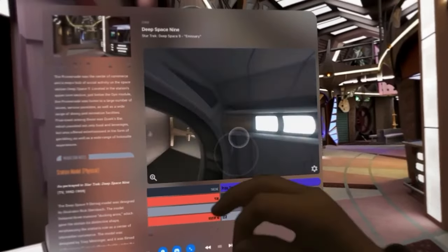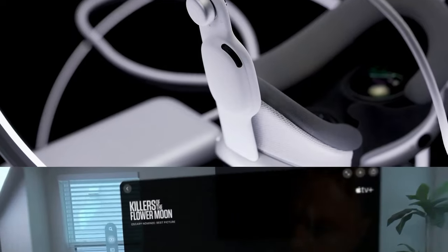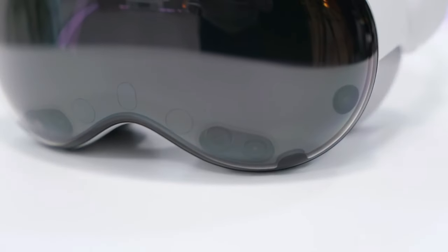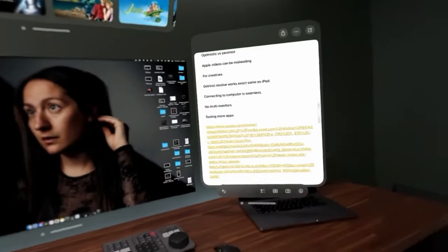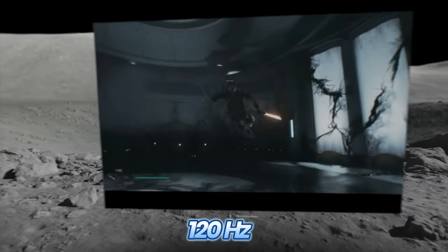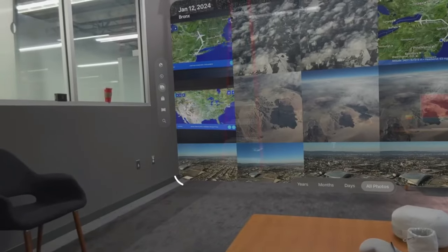Anti-camera materials: the Vision Pro is a privacy ninja, shielding you from prying eyes by blocking cameras — but it's a delicate balance. Imagine wearing sunglasses indoors: cool, right? But now try reading a menu. That's the anti-camera material conundrum — it's like having a secret identity but occasionally forgetting you're Batman and walking into walls. The Frame Rate Tango: refresh rates matter. High frame rates make your AR world silky smooth, but low frame rates cue the motion sickness, like riding a roller coaster with a laggy VR headset. The Vision Pro adjusts — 60Hz for casual browsing, 120Hz for intense AR battles, and 24Hz for Netflix and chill. It's a frame rate tango, and we're all dancing.